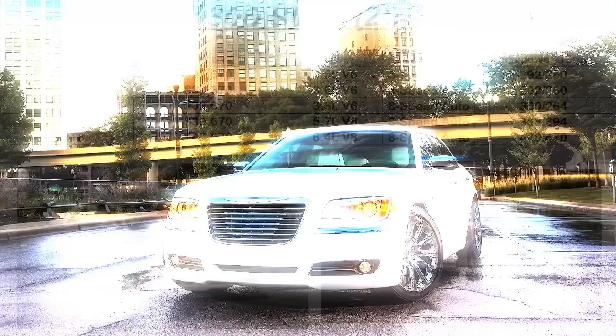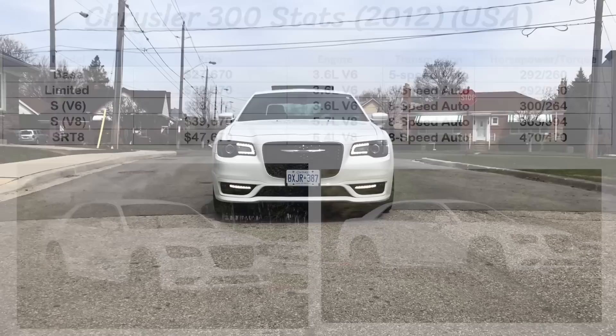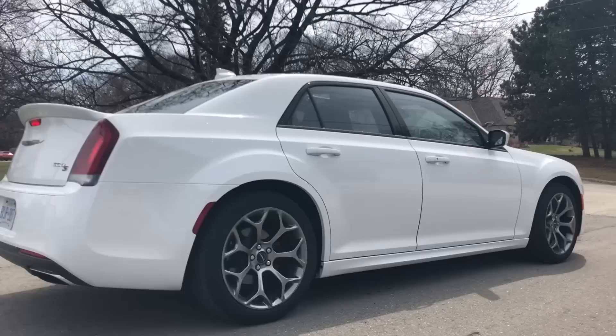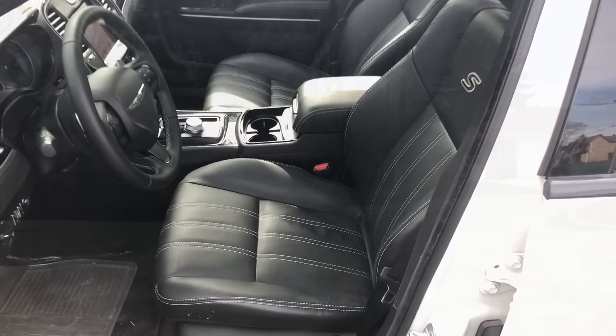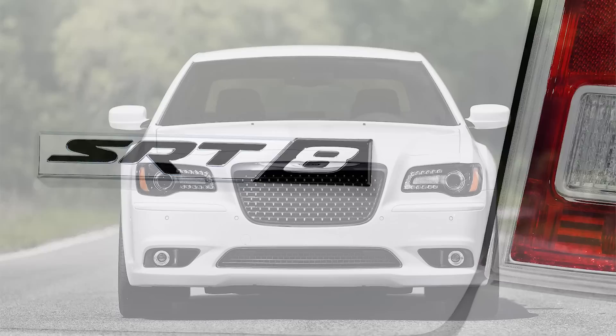The Limited took it up a notch for $32,670, adding an 8-speed automatic, heated leather seats, and a Parkview parking assist system. That 8-speed transmission became standard in 2013 on all the V6 models, and in 2015 on all the V8 models. The 300S was very popular as a sport model, with great features like black accents, 20-inch wheels, a 10-speaker Beats sound system, and paddle shifters. You could get either the V6 or V8 on this model, with the V6 pushing 300hp and 264lb-ft of torque. The S with the 5.7 Hemi would start at $39,670, giving you 363hp and 394lb-ft of torque with a 5-speed auto.